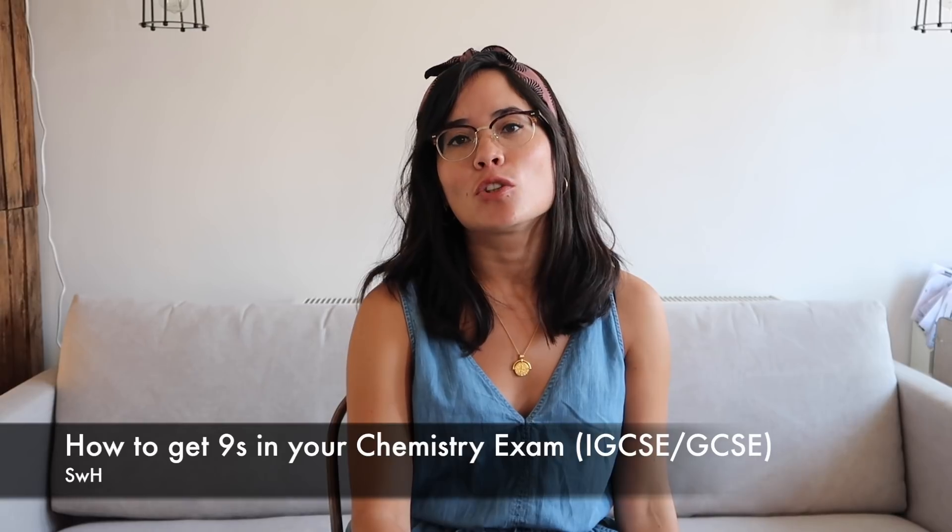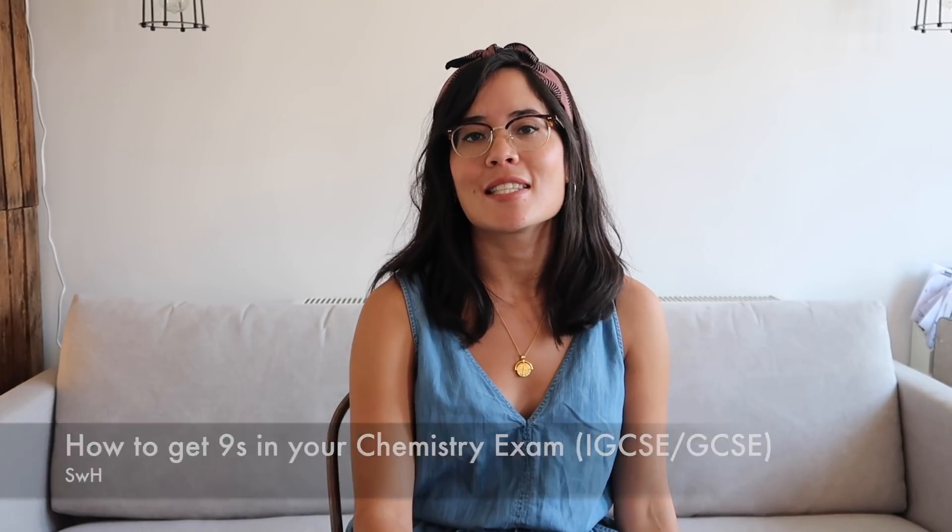Hi guys, this video is all about scoring top marks in your GCSE and IGCSE chemistry exams. I'm going to be showing my top tips as to how you should approach your revision to ensure that you convert as much of your work to marks in the exam.